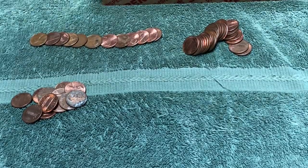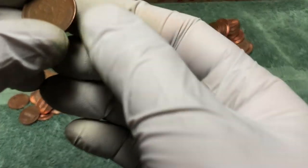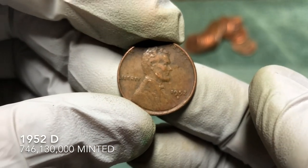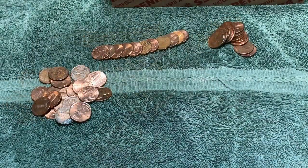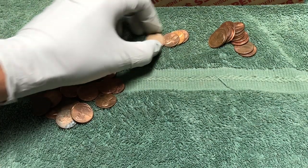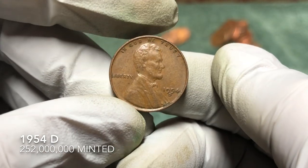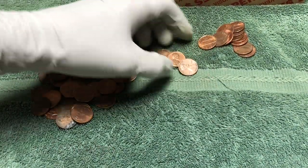We're just halfway through the box, second roll into the second half, and we've got a wheat penny — 1952 D. Not too old but we'll take it. Same roll where we found that 1952 D and there's another wheat penny — 1954 D.